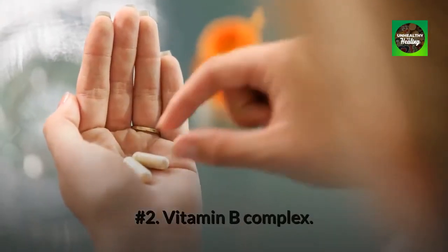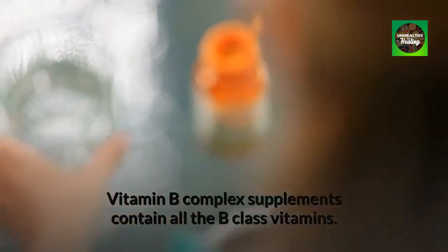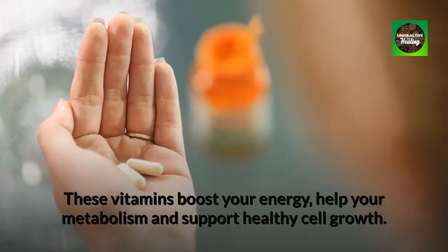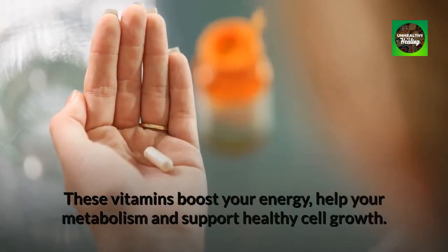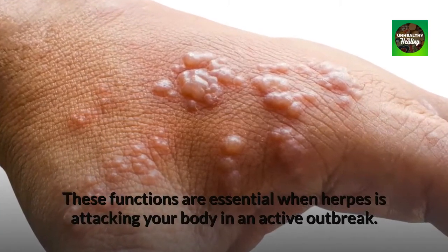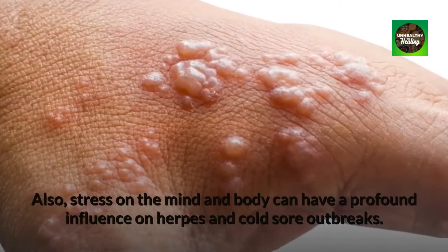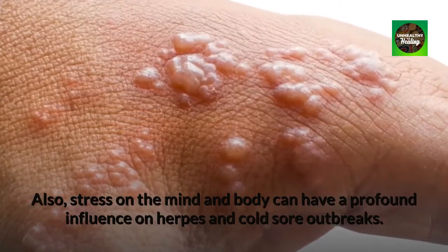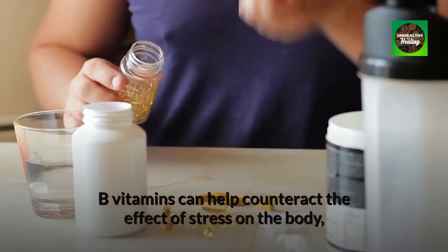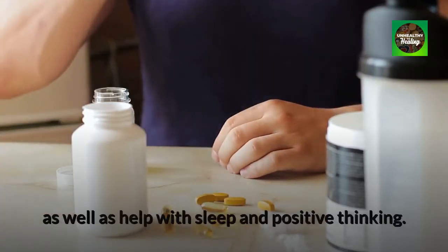Number 2: Vitamin B Complex. Vitamin B Complex supplements contain all the B-class vitamins. These vitamins boost your energy, help your metabolism, and support healthy cell growth. These functions are essential when herpes is attacking your body in an active outbreak. Also, stress on the mind and body can have a profound influence on herpes and cold sore outbreaks. B vitamins can help counteract the effect of stress on the body, as well as help with sleep and positive thinking.